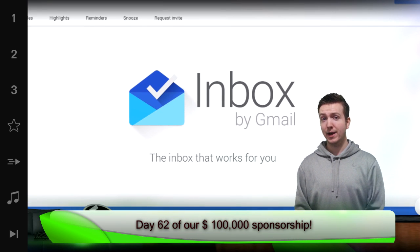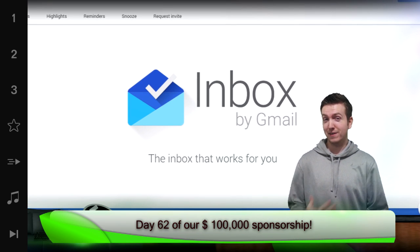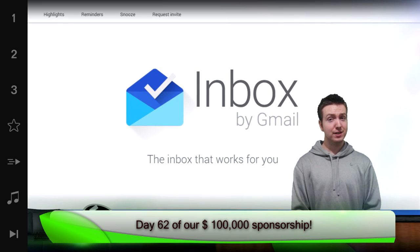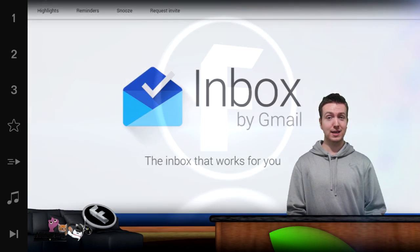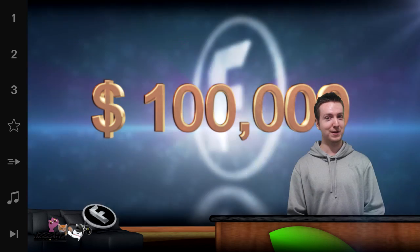Gmail is used practically by everybody, at least everybody that I know. So imagine if Google now ran your email, what would it look like? And we have a new winner on today's $100,000 sponsorship for small channels powered by Freedom. Let's go.